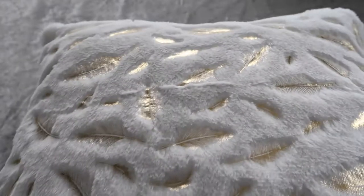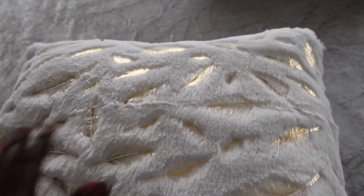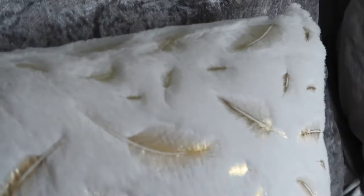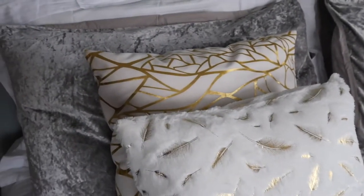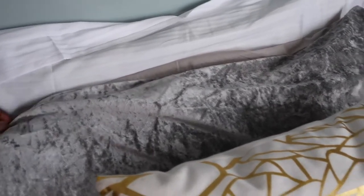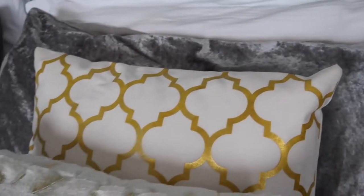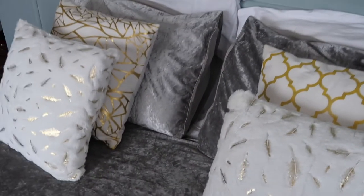Guys, how cute is this! I love it, I really really love it and it's so soft and cozy. This is beautiful. They're really going to blend in with these other pillows — that's why I actually got them. Let's help put them up and see how it's going to look. So it goes from white, then there's the gray which breaks the white sequence, and then there's the white and gold, and then again another white and gold. Let's put the other side — see how it looks.